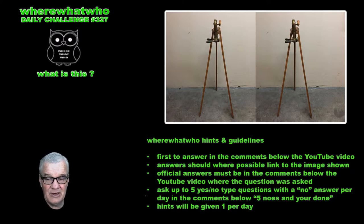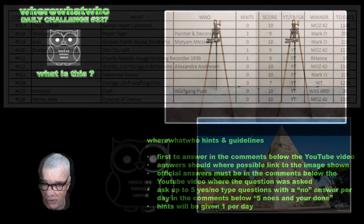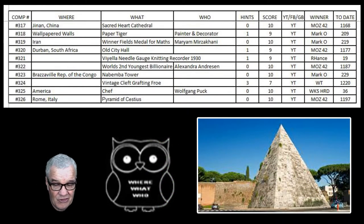No more questions for you — you'll have to wait until tomorrow. If nobody answers correctly, I'll make another video with a hint and you can have another go. In our last competition, Moz very quickly and correctly identified this as the Pyramid of Cestius in Rome, Italy. He remembered the background from his parents' photographs of Europe and quickly narrowed it down.